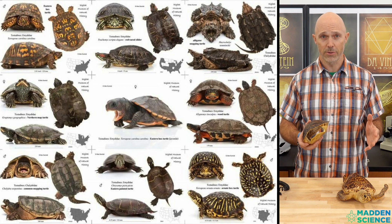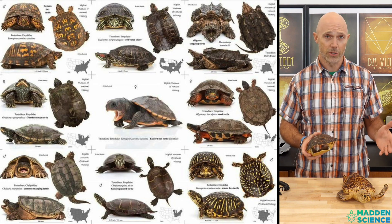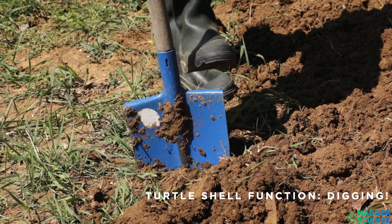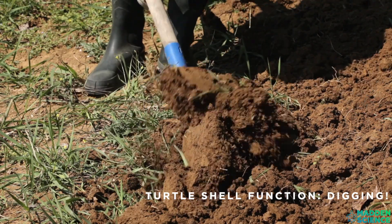Turtles are known for their shells. Their shells display a wide variety of shapes and sizes, as well as structure and function. What is the function? Protection — right? Well, it turns out that fossil and genetic evidence point to a different initial function for the shell: its digging prowess. Turtle shells evolved for digging first, not protection.